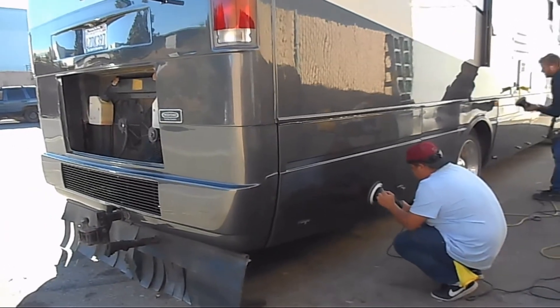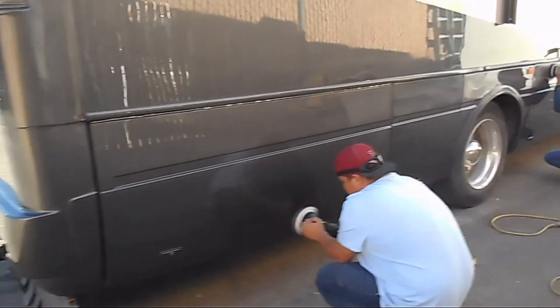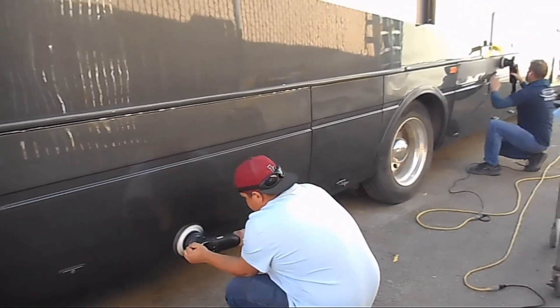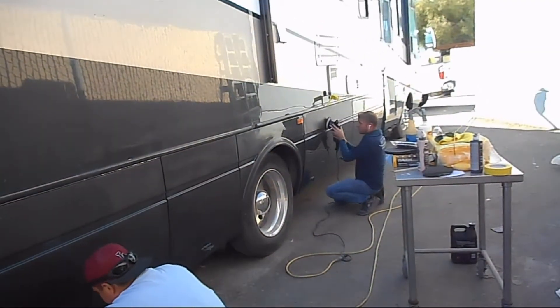We take pride in what we do. All jobs are done in our secure premises. We walk an extra mile to ensure perfection. We work on RVs, cars, boats, trucks, and semis.